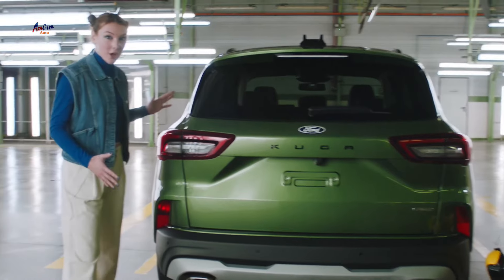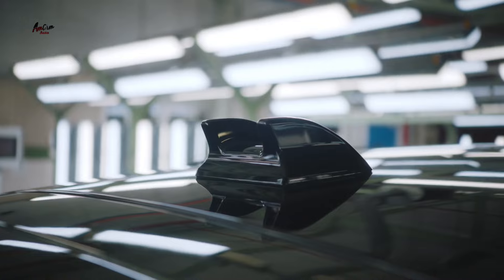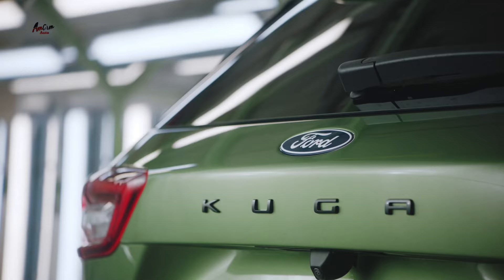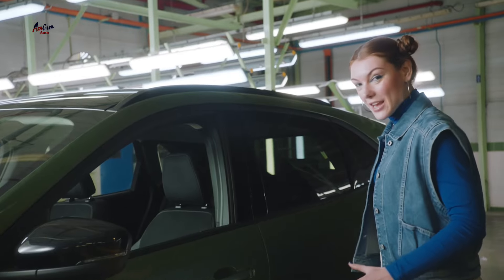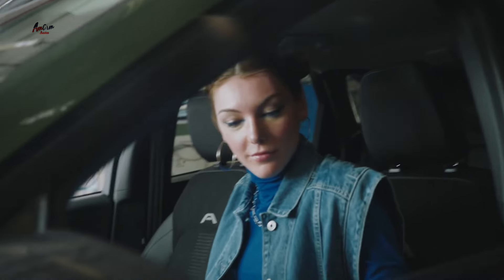Inside, the biggest change is the new 13.2-inch touchscreen that runs Ford's latest SYNC 4 infotainment system. This system is compatible with wireless Apple CarPlay and Android Auto, and it also includes Amazon Alexa. The Kuga also gets a new 12.3-inch digital instrument cluster.